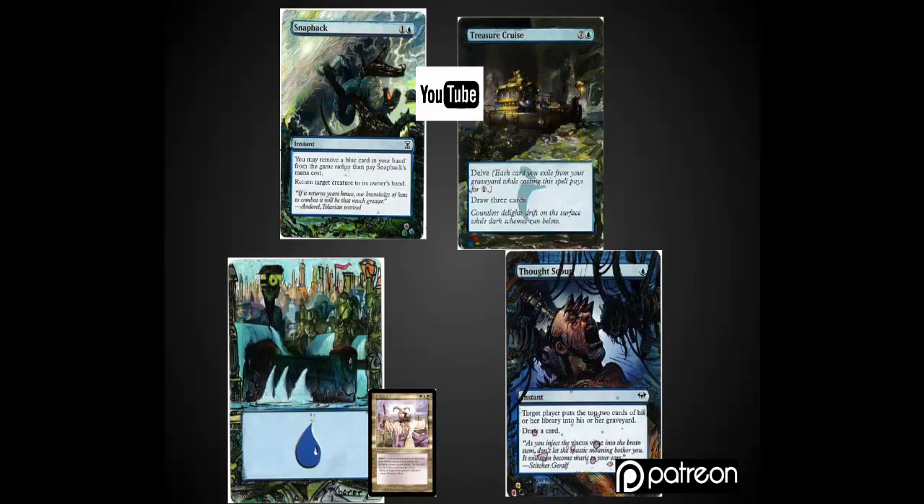If you've been considering supporting the channel and want a little bit of an incentive, that is a great opportunity. The Island is currently going to go into my Angus Mackenzie deck, although I'll probably be using it as the first card to build an Izzet deck here in the next month or two.